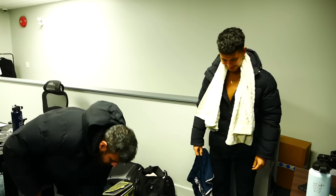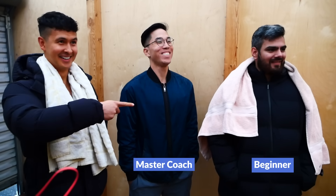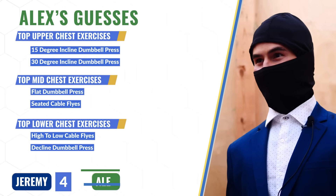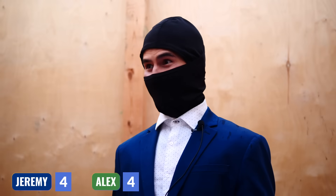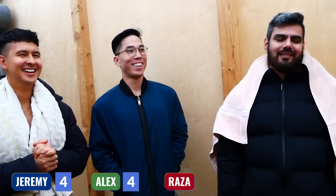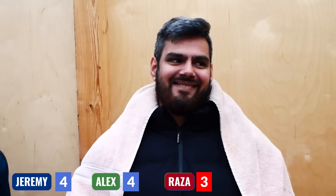The moment of truth. We got changed and gathered round for the verdict. At this point, I still had no idea who was going in — is it the master coach, the beginner, or my worst fear, me? The results are in. Jeremy, you got four correct. Alex, you got four correct. And Raza, for you to avoid the dreaded ice plunge, you need to get at least four correct. You got three. Which means you're going in the ice cold plunge.